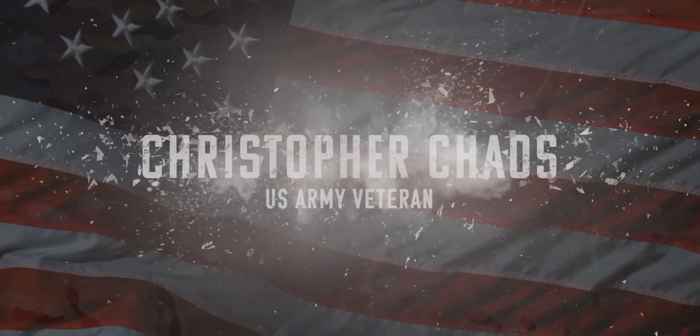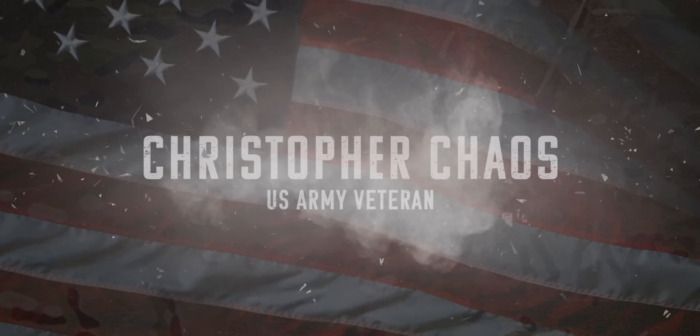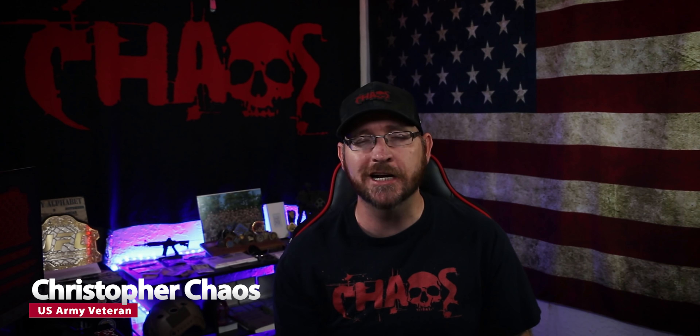You might be curious as to what does a soldier carry on them on a day-to-day basis, whether they're deployed or not deployed. Welcome to an all-new video. I'm US Army veteran Christopher Chaos, and in today's episode we're talking about some everyday carry items for soldiers, whether they are in garrison, not deployed, or maybe in a combat zone.